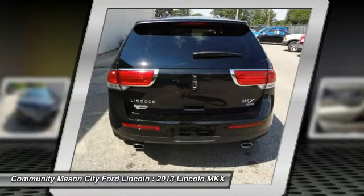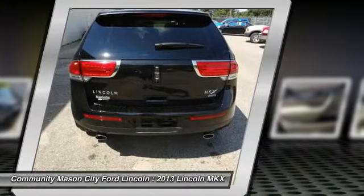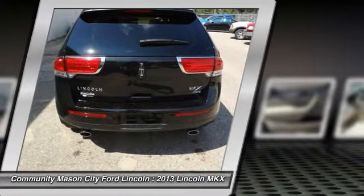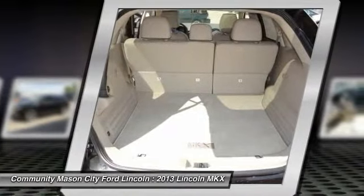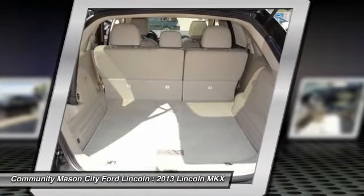Option packages: medium light stone premium perforated leather trim for bucket seats with dust gray piping, 102A equipment group order code, 18-inch polished aluminum wheels, adaptive HID headlamps, ambient interior lighting.